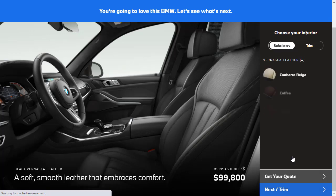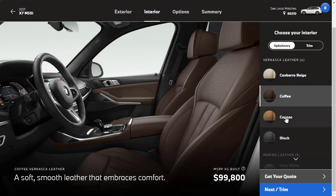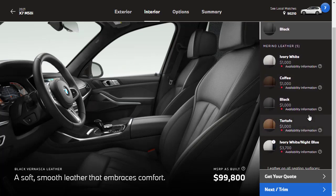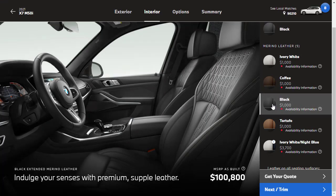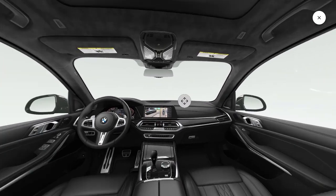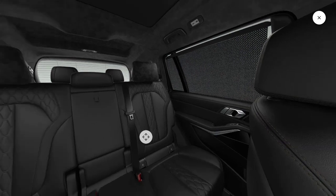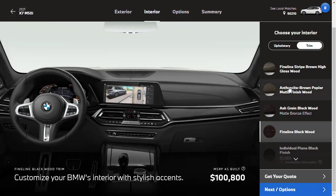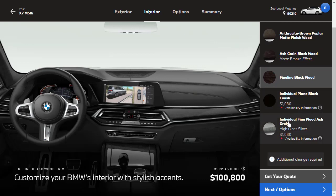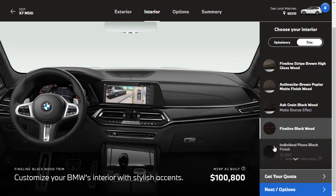Moving on to upholstery — we've got black leather, beige, coffee, cognac, and black Vernaska leather, plus Merino leathers at an additional $1,000. The Merino leather has that custom stitching detail. We load the 360 interior and walk around — there are no glass controls on the shifter in this view. It looks great; we're going with the Merino leather. For veneers, we've got the fine-line black wood trim — no need to pay extra for individual wood trims. We'll go with the fine-line black wood.